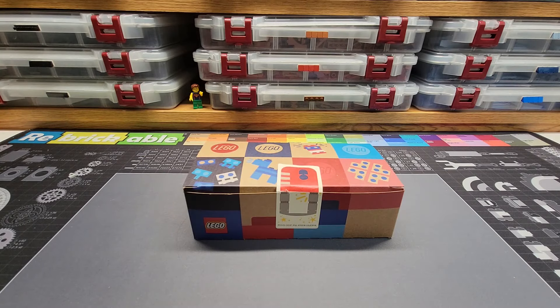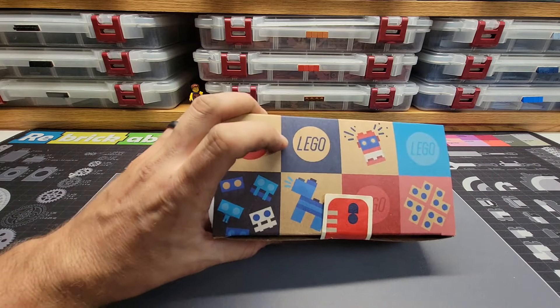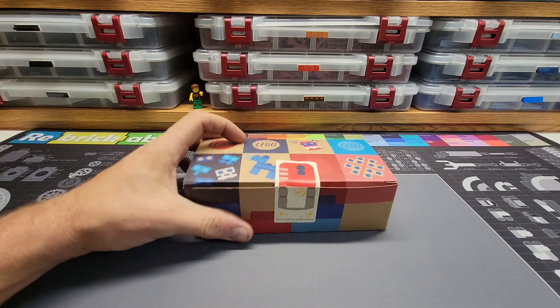Hello Brick Sculptors and welcome back to Brick Sculpt. This is Chris and today I want to share with you another find on the Pick a Brick wall.